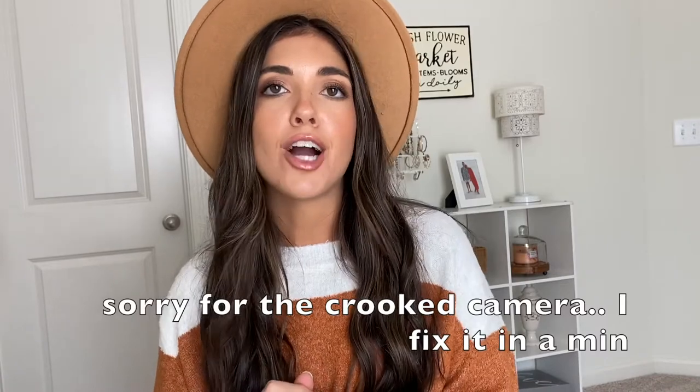Hey guys and welcome to my channel. My name is Natalie. If you are new here, I make all kinds of content, mostly home related: home decor hauls, room tours, DIYs, various things.